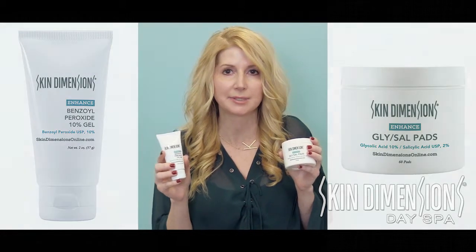Benzoyl peroxide comes in a 5% and a 10%. The main difference between the two products is you're going to use your benzoyl peroxide for what we call P-acne. P-acnes are anything that I usually say is red — so papules, pustules, even cystic acne. This is antibacterial, so it's going to work on those types of acne.